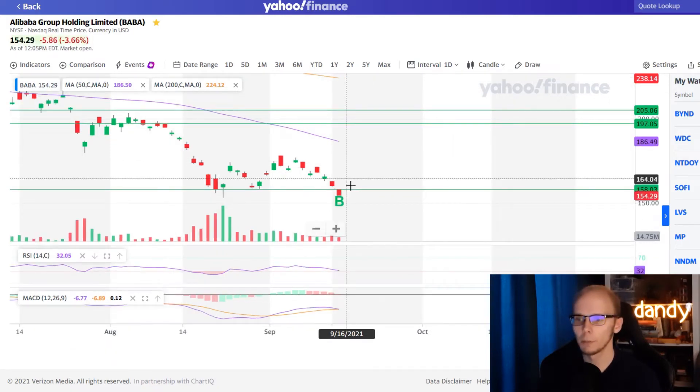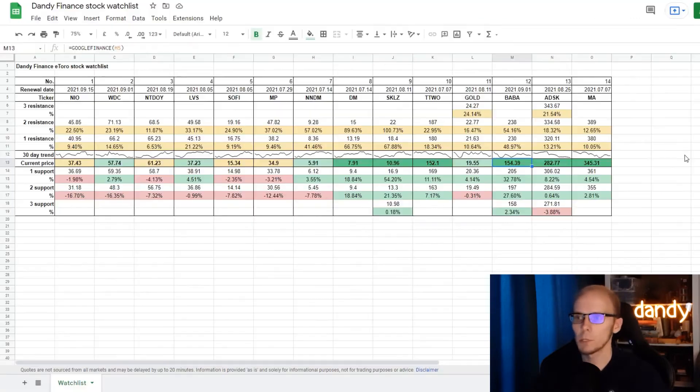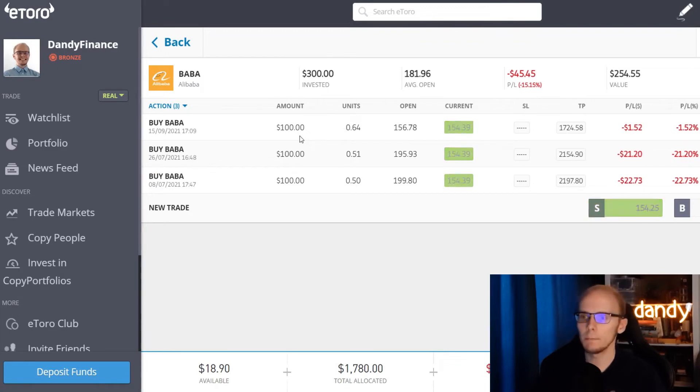Setting the third support and the price going under it meant that I had to start another long position in the name. In the watchlist, BABA is now in bright green with the price being under all three support targets. To get to the third support the price needs to go up 2.34%; for the second support there is 27.6% of room; first support is up 32.78%; first resistance up 48.97%; and second resistance up 54.16%. $100 more was added on Wednesday, getting 0.64 of a share at $156.78. With the current price of $154 we are now down 1.52%. Overall we have $300 invested and are down 15.2% with a value of $254.40. It's tough seeing all the red, but buying at these levels helps our average opening price and I don't mind holding the name for a longer period.